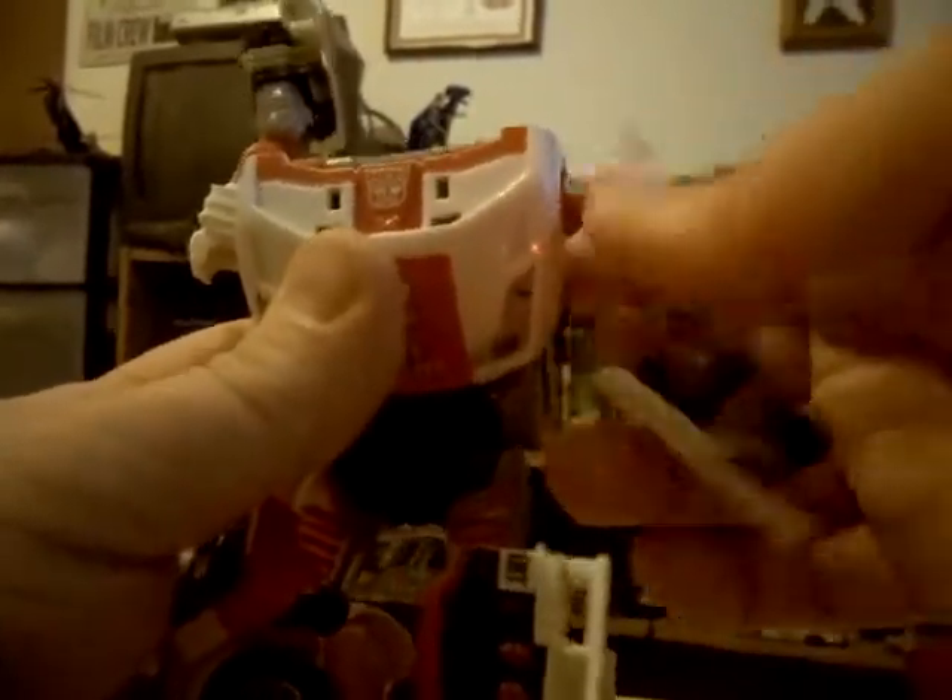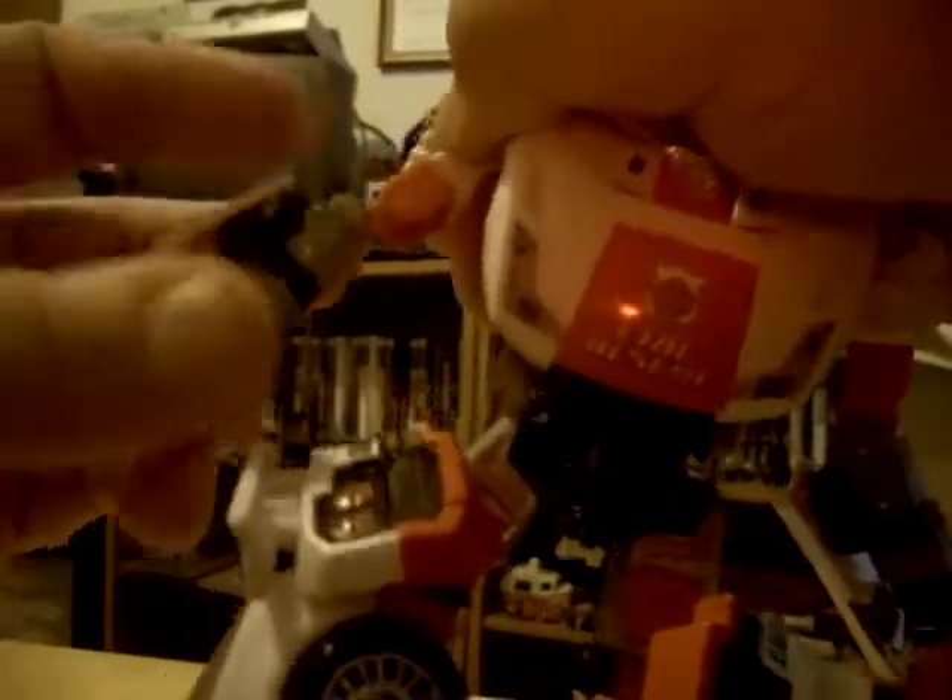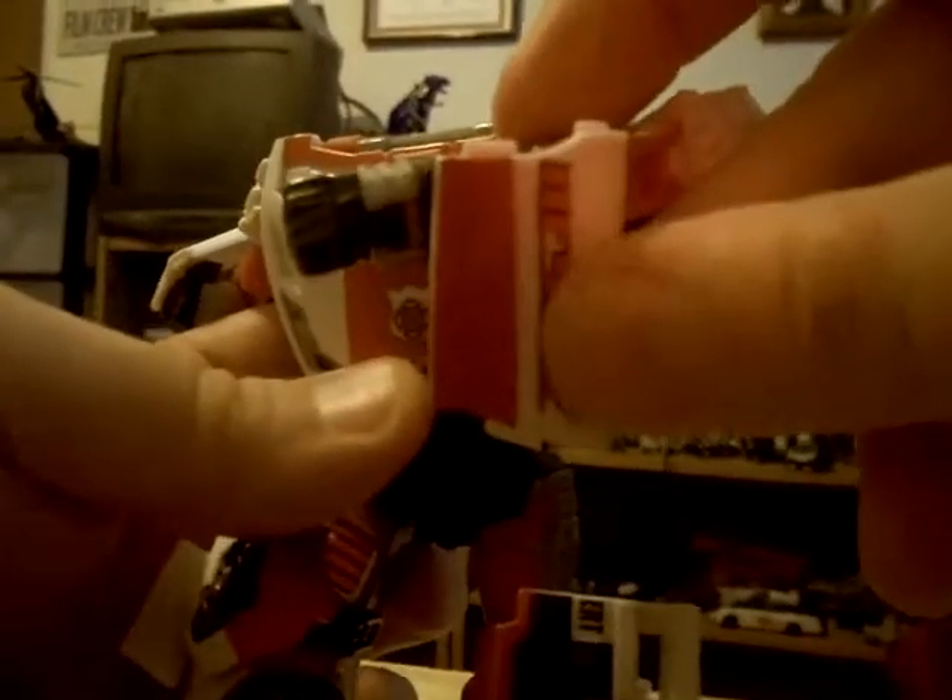Take the arms and twist these around like that. For the doors, you can flip them all the way around, but personally I like to leave these doors down for Red Alert because that's how he looked in the cartoon - kind of like he's holding a long shield. Then twist his hands around.